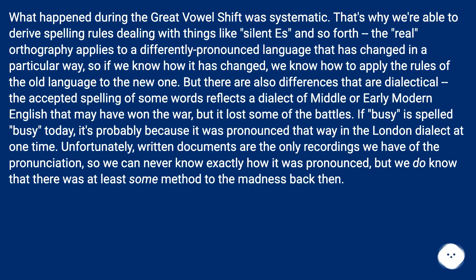What happened during the Great Vowel Shift was systematic. That's why we're able to derive spelling rules dealing with things like silent 'e' and so forth. The real orthography applies to a differently pronounced language that has changed in a particular way, so if we know how it has changed, we know how to apply the rules of the old language to the new one.